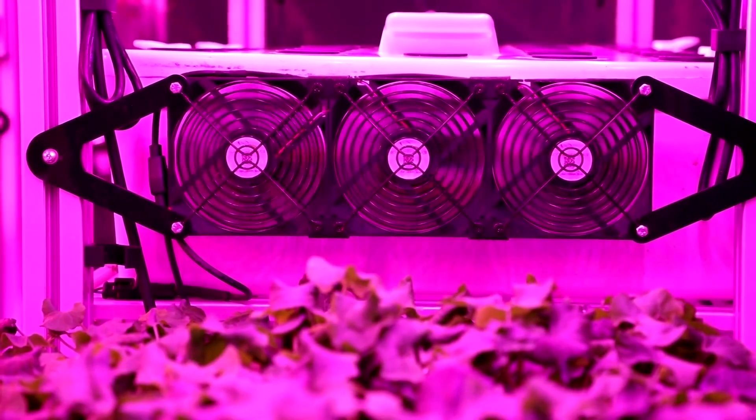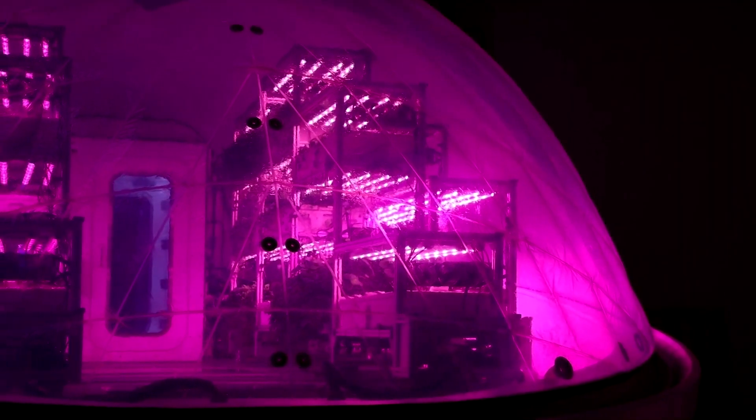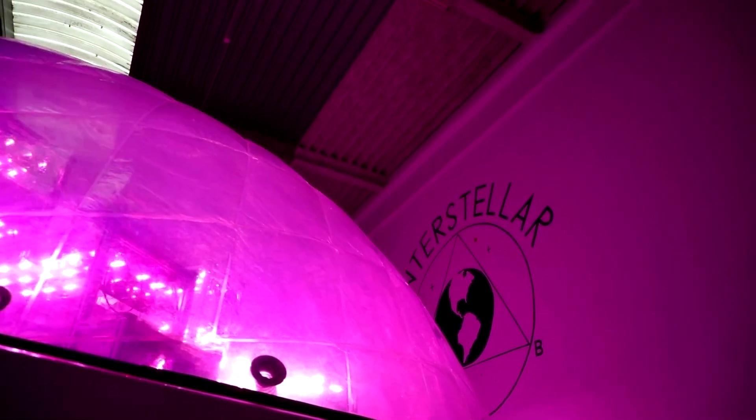Belvisi is heading to Dubai for this year's UN Climate Conference to drum up interest in the project and seek investors. The firm plans to sell each unit for $350,000 once it's commercialized.